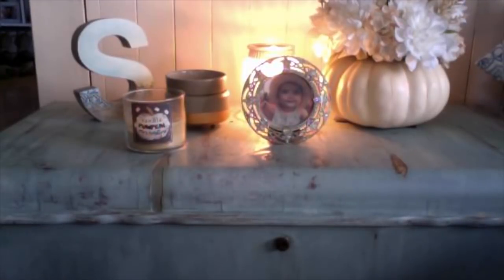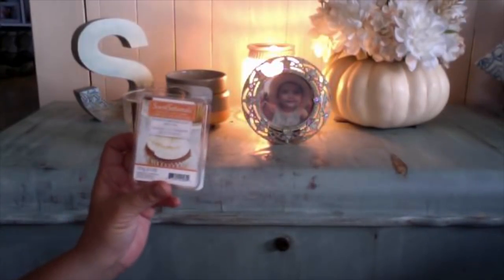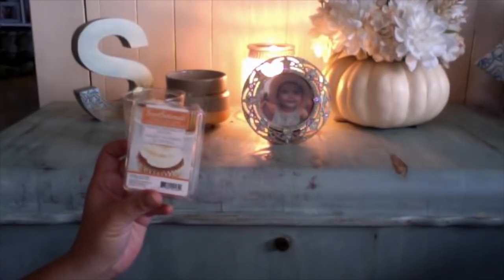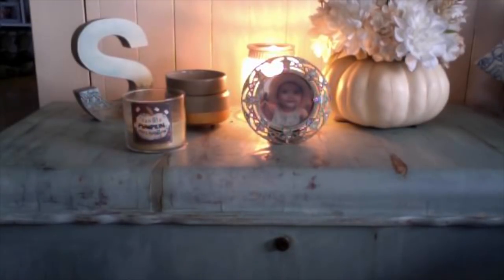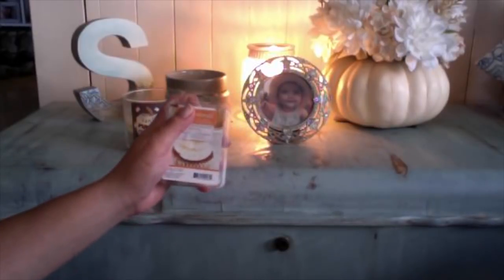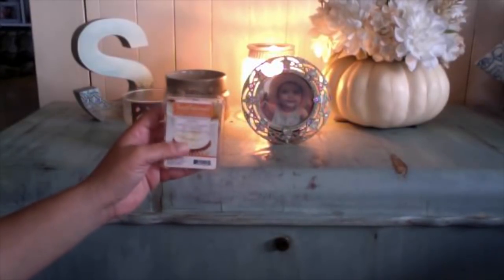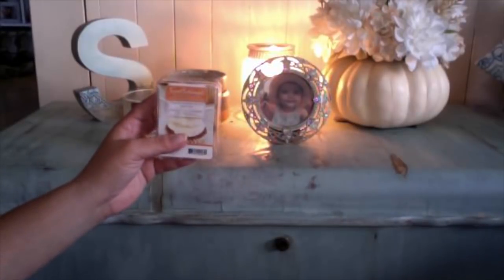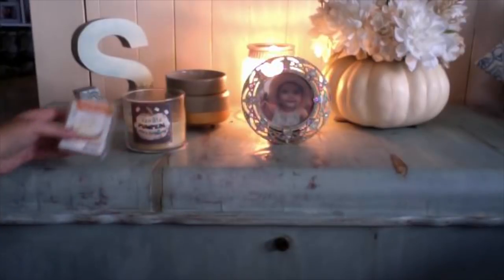The next one I finished was Sensational's Pumpkin Marshmallow Frosting. I'm not such a fan of it on its own, but it's a great blending scent and the pumpkin in it isn't heavy whatsoever. It's just a nice creamy bakery scent, so if you see these at your local Walmart, pick it up as a blender. It's really nice.